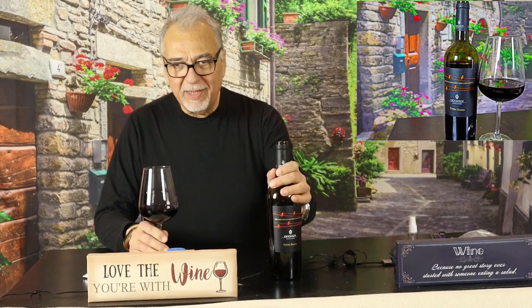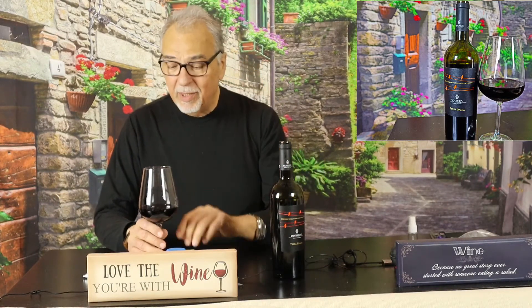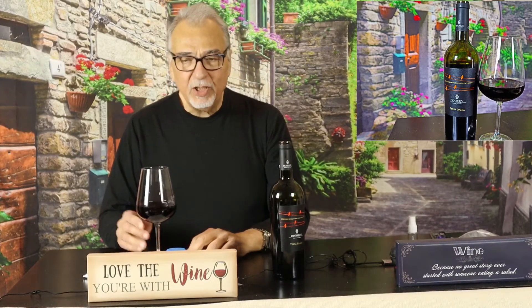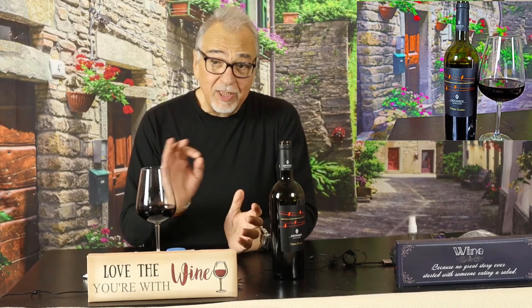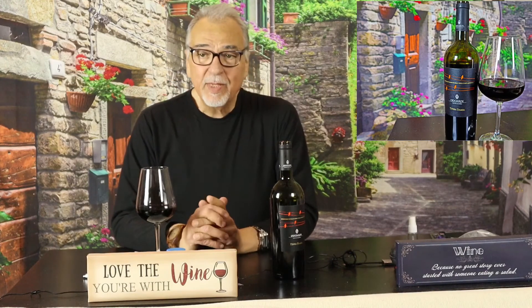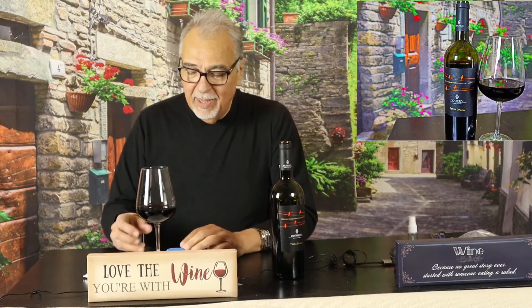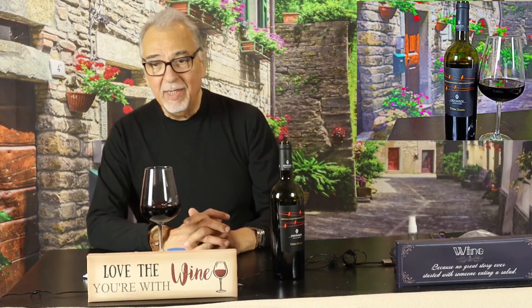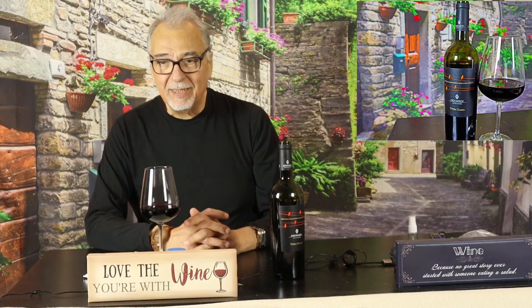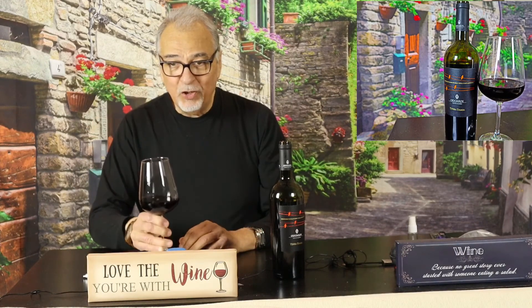This retails around the $20 price point and it's not everywhere, but if you have an interesting wine shop in your neighborhood that specializes in Italian — has a good Italian selection — this is one of Calabria's best efforts. They have some interesting grapes down there, similar to what you find in Sicily. Love the wine you're with — enjoy.